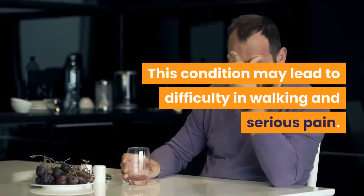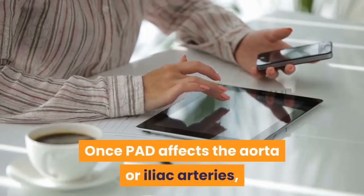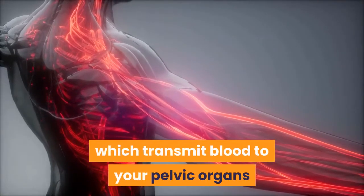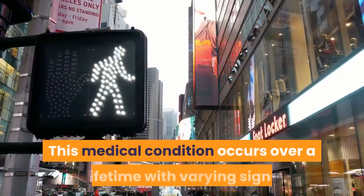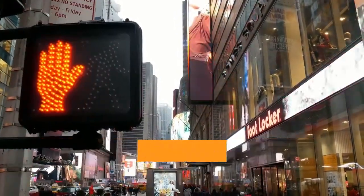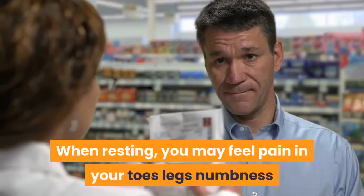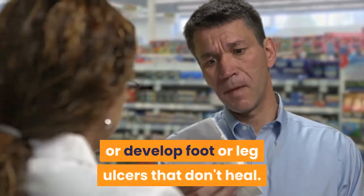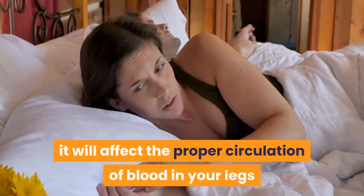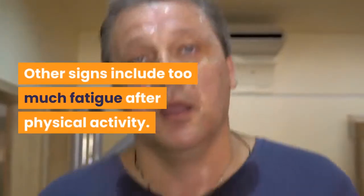PAD may lead to difficulty in walking and serious pain. Once PAD affects the aorta or iliac arteries, which transmit blood to your pelvic organs and legs, it can lead to aortoiliac occlusive disease. This medical condition occurs over a lifetime with varying signs that include cramping or pain in the calves when walking. When resting, you may feel pain in your toes or legs, numbness, or develop foot or leg ulcers that don't heal. If the clogging persists, it can affect circulation in your legs and feet, potentially causing gangrene and loss of a limb. Other signs include excessive fatigue after physical activity.